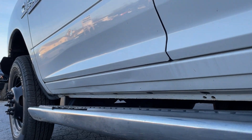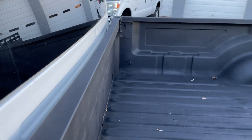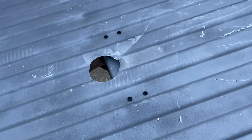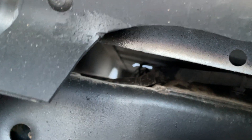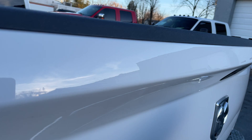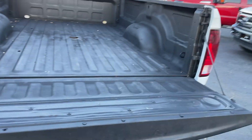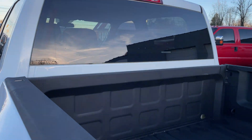There's a dent in the rocker there. I can't really see from under here what was there, but you can see the hole. There isn't much else there in the cab area from underneath.